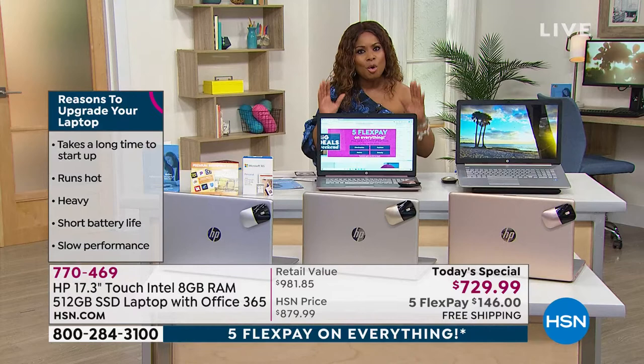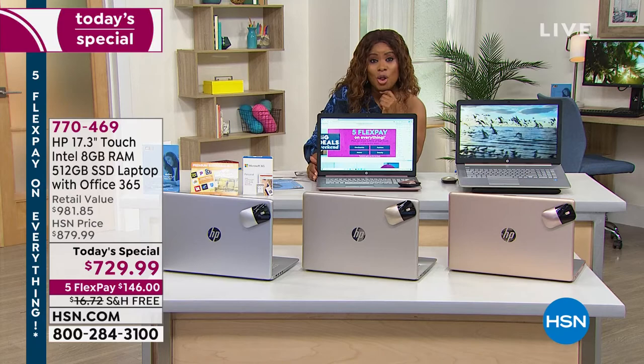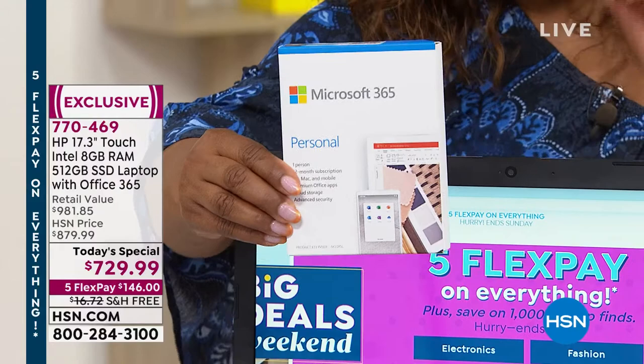This is our today's special — the star of the entire day. This computer retails for almost $1,000, including all the software. We include Office 365, which you're getting for a full year with access to one computer, one tablet, and a phone. That gives you Outlook, Word, Excel, Access, OneNote, PowerPoint, and Publisher.